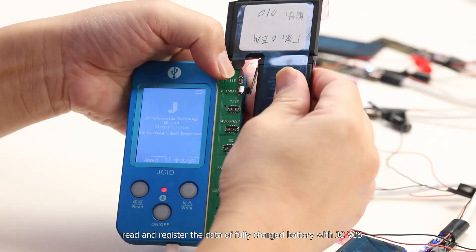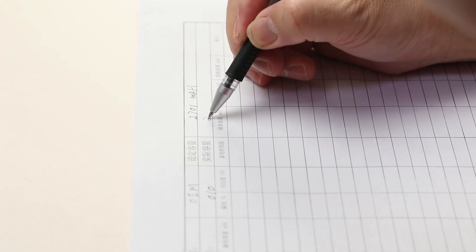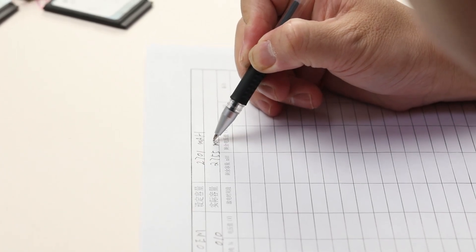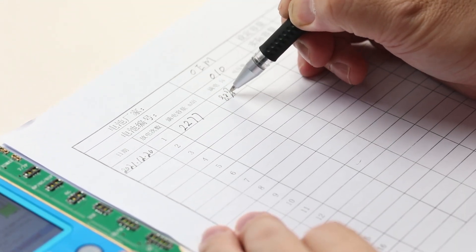We read and register the data of the fully charged battery using the JCV-1S device. Data registration is then completed.